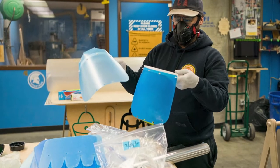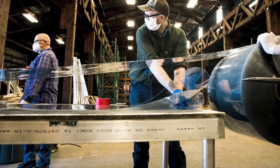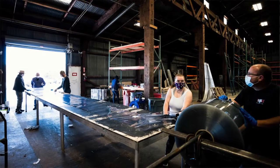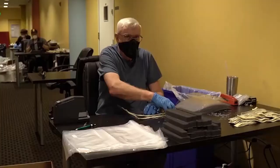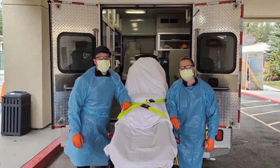Everybody and their grandma was calling me saying, did you see people using 3D printers to make face shields and make PPE? And because I'm the person who sets up these facilities, I have access to lots of machines. We'll see how two Bay Area community colleges use their maker spaces to produce thousands of pieces of personal protective equipment for hospitals and first responders.